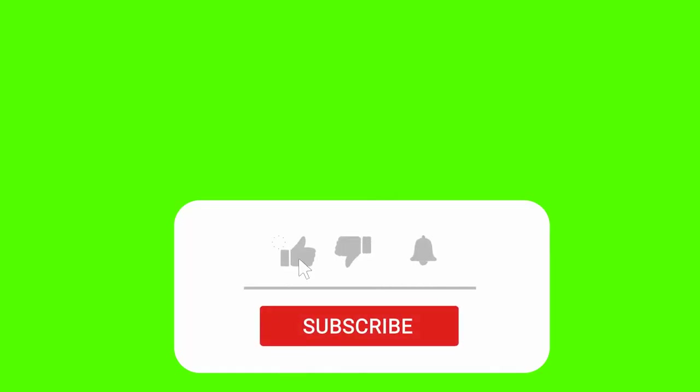More details in a second, but first, please support our channel by hitting the subscribe and like button. This helps us to bring more content to you on a timely basis.